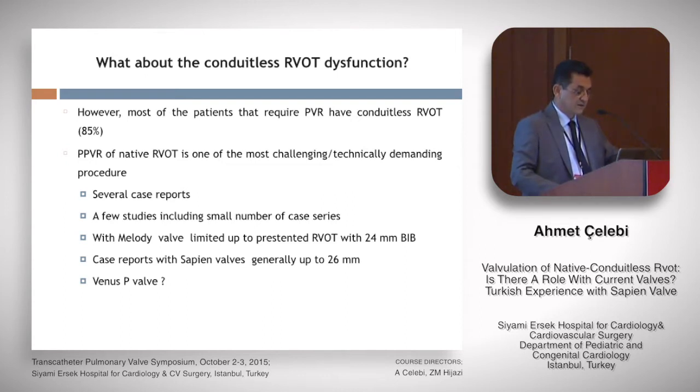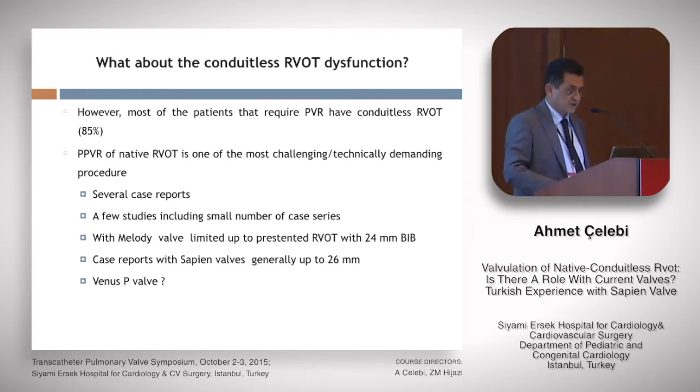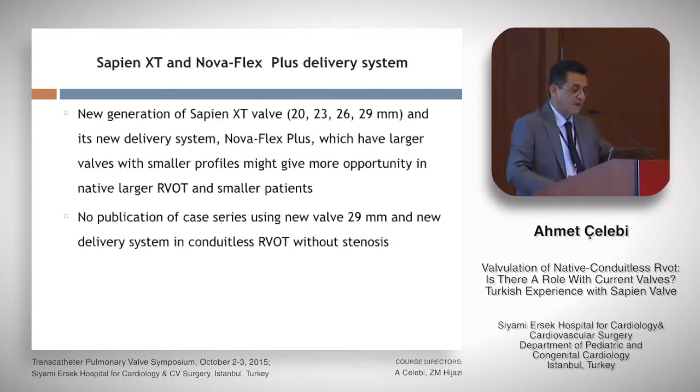PPVI of native RVOT is one of the most challenging and technically demanding procedures. There are several case reports and studies including small case series — up to nine cases with Edwards Sapien valves. The most experienced investigator is Mark Kewilek, who recently published a study with up to 24 mm BPT Melody valve, and case reports with Sapien valves generally up to 26 mm. The P-valve has been investigated especially in large RVOT without stenosis as a self-expandable valve system.